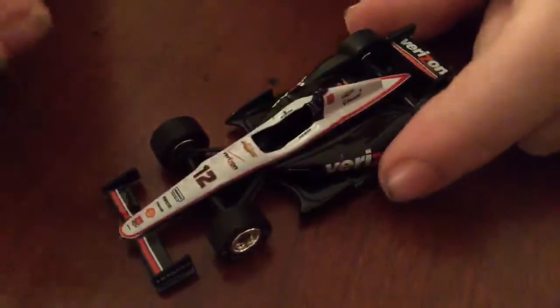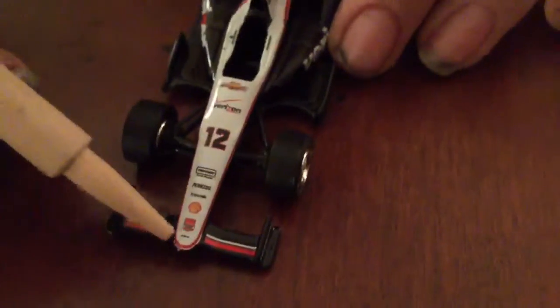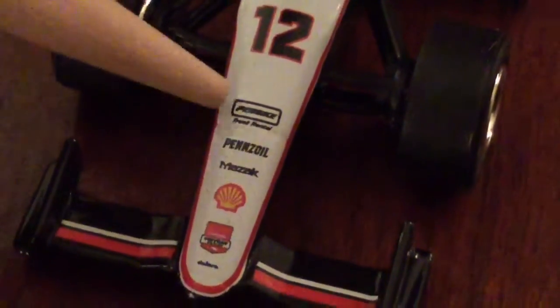So let's go over the sponsors of this car. On the front wing and on the side, we have Hitachi. No sponsors here on the nose area. Then we have on the nose: Verizon IndyCar Series, Shell, Mazac, Penzoil, Penske Truck Rental, number 12, Verizon, and Chevrolet.